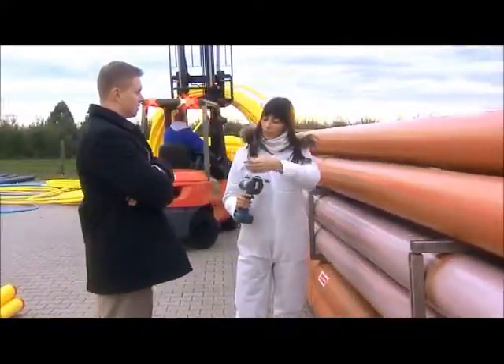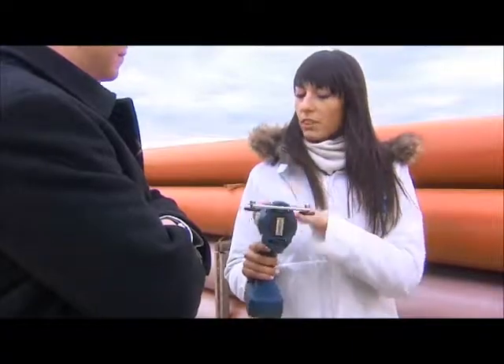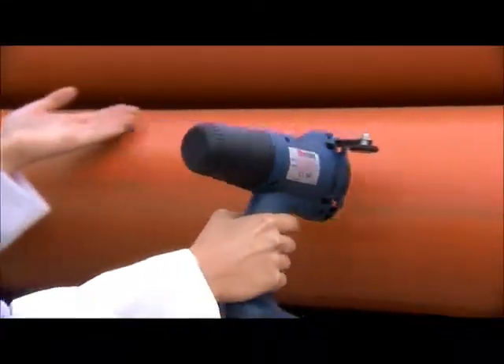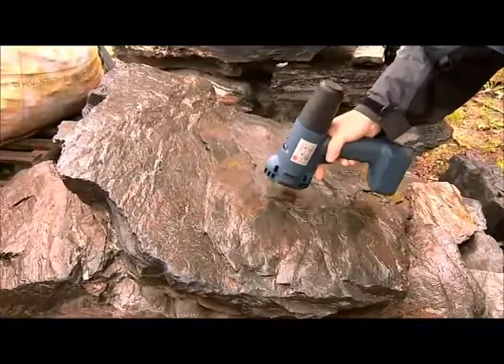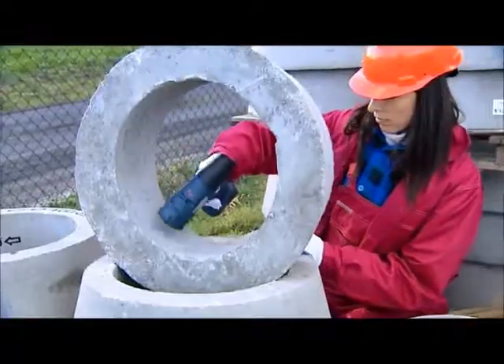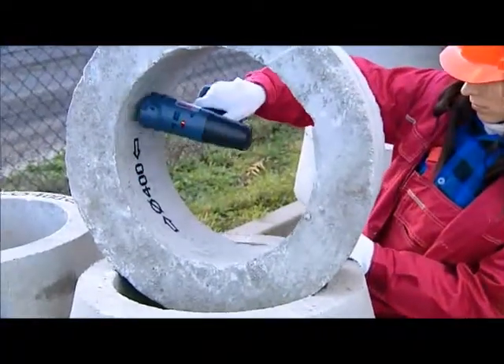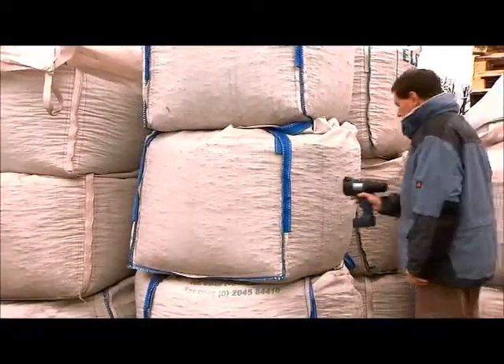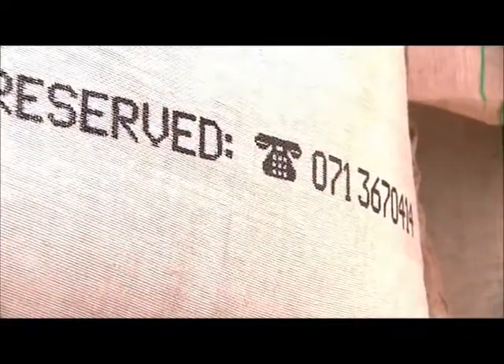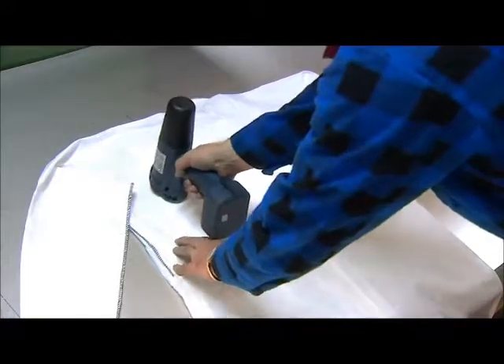Thanks to Handjet, permanent, legible overprints on various surfaces are no longer a problem — regardless of whether the surfaces are smooth, porous, even, or irregular in shape. Unlike other printing methods, the Handjet printer is capable of making a legible overprint on almost any kind of surface.